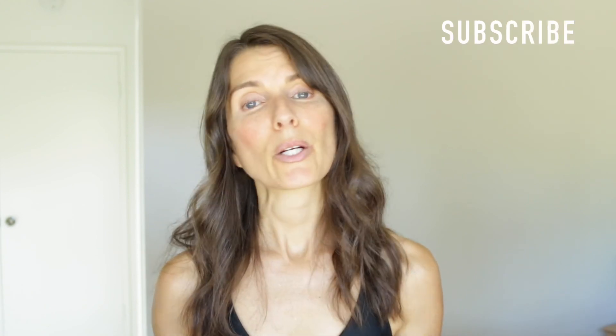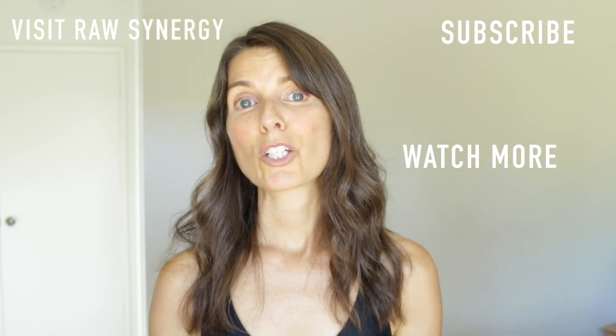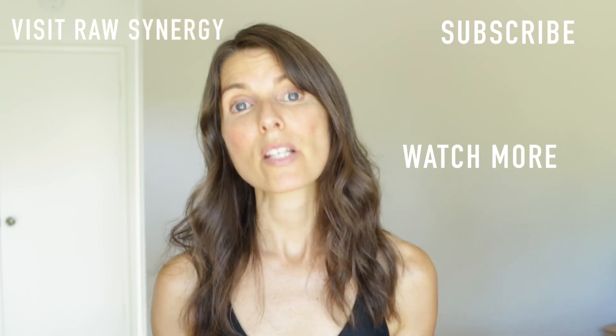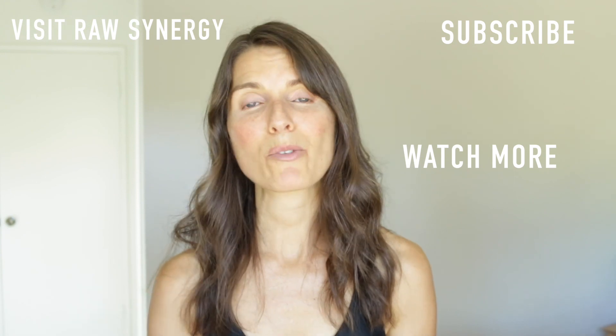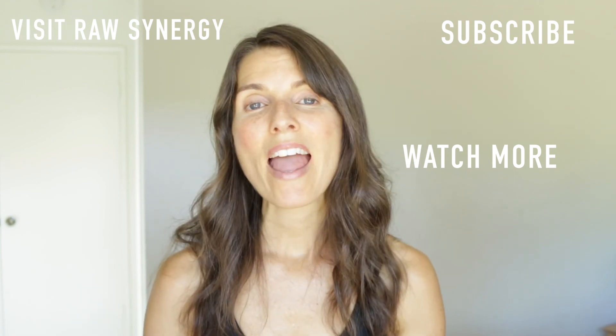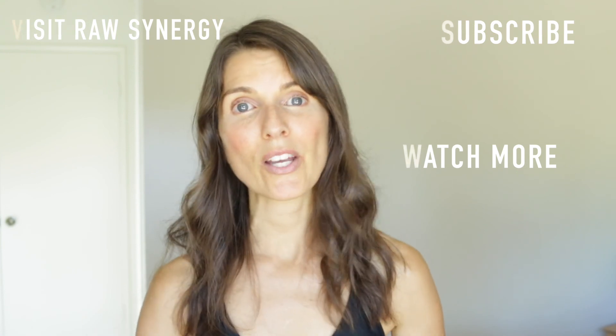I really hope that this video was informative and that you got something out of it. If you found this video helpful, it would help me a lot if you gave it a thumbs up. Please share it with your family, friends, and loved ones — especially those who could really benefit from this type of therapy. If you haven't subscribed, please do that now. I will see you all right here next week with another video on detoxification.